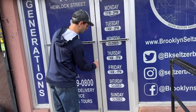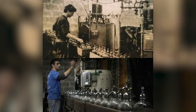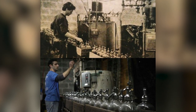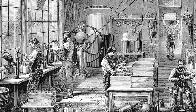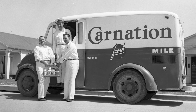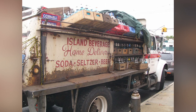Every time Alex Gomberg opens the doors to Brooklyn Seltzer Boys in Cypress Hills, Brooklyn, he's not only continuing the third generation of a family business, he's preserving a New York City tradition. Once upon a time, seltzer factories like his were common in the city, but just like visits from the milkman, most seltzer deliveries faded away.